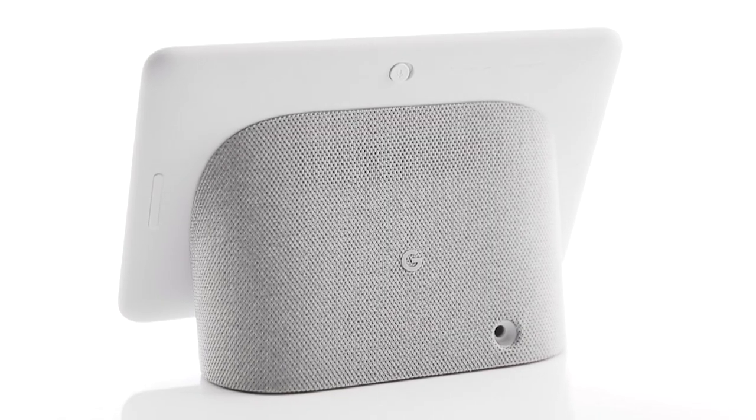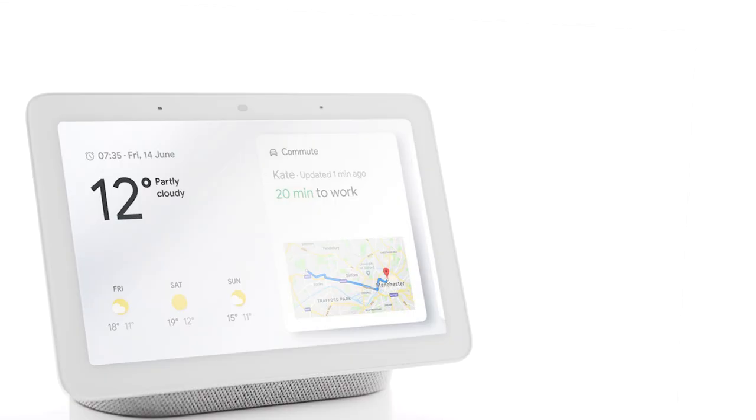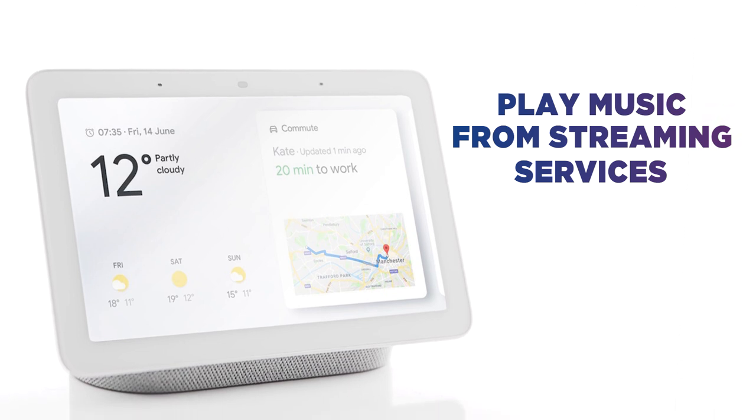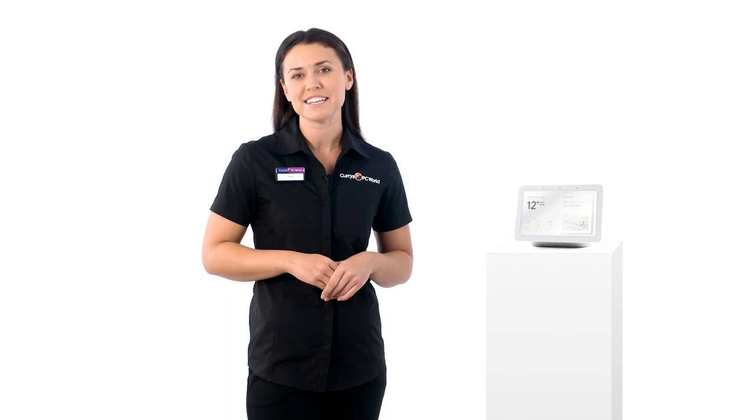Make the most of the attention-grabbing speaker with music streamed straight from YouTube Music and other top streaming services like Spotify and Deezer. Putting on your go-to playlist couldn't be easier, and your favorite tracks will sound rich and crystal clear.